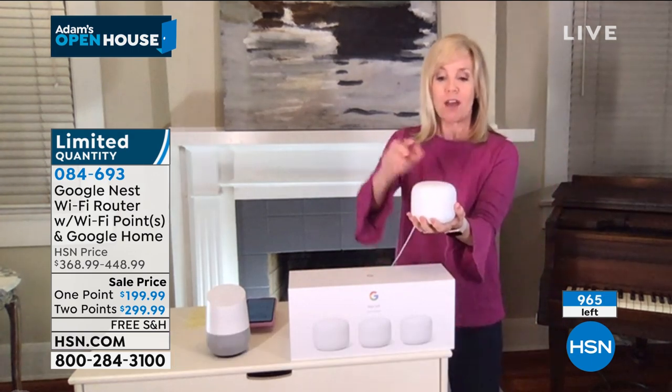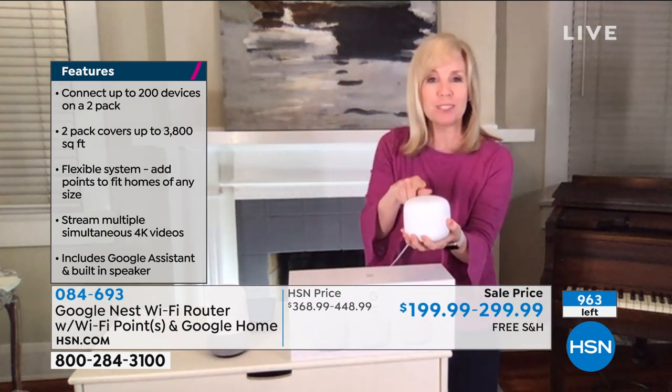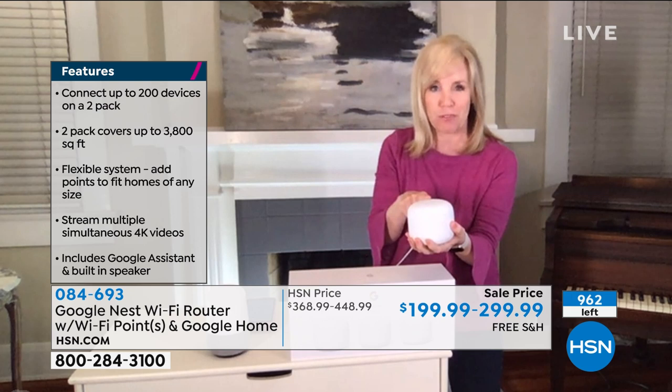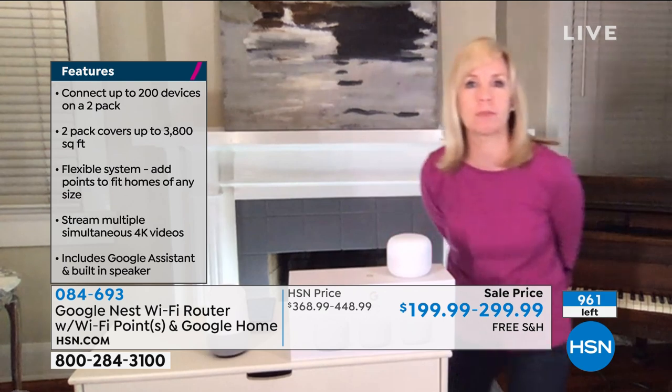The points you place throughout your house have Google Assistant built into them, and you don't have to pay extra for that — that's a really big deal. And the setup is super simple, it's really easy.